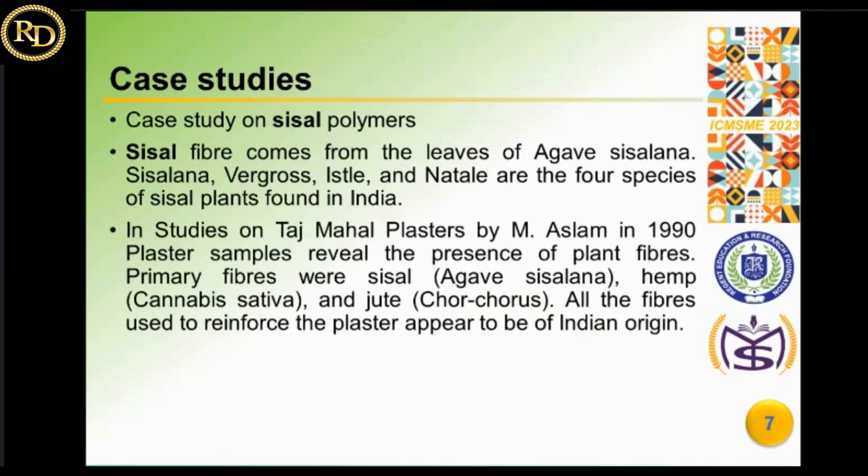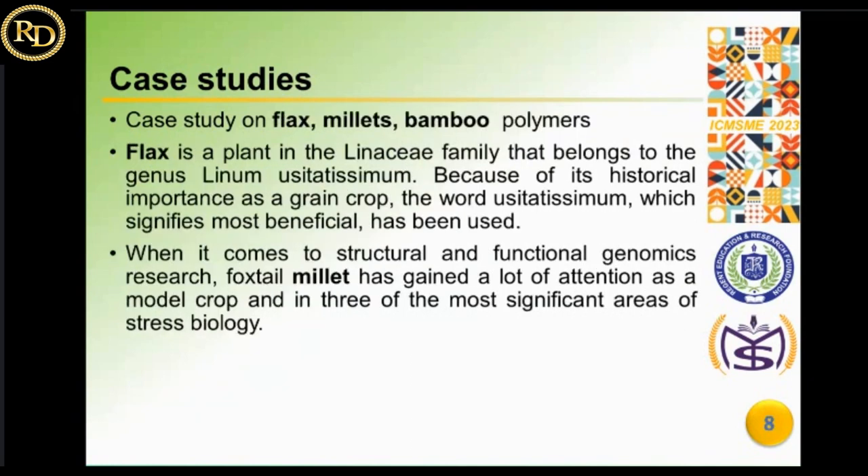Sisal fiber comes from the leaves of Agave sisalana and related species; there are four species of sisal plants found in India, and the amount of fiber produced by various plant specimens varies greatly. In a study of Taj Mahal plaster by Aslam in 1999, significant supplemental data was gathered via petrographic and chemical examinations, including XRD, FTIR, and SEM analysis, along with conventional photography for mineralogical identification. The plaster samples revealed the presence of plant fibers — primarily sisal, hemp, and jute — all of which appear to be of Indian origin.